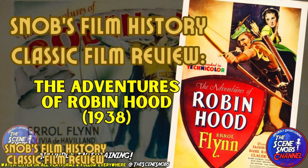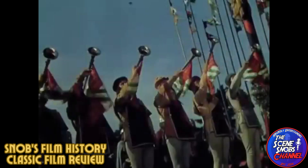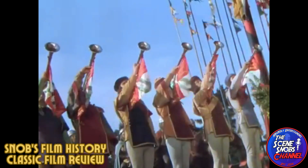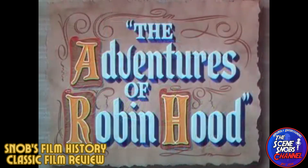Welcome to Snod Film History Classic Film Reviews. Today we're stepping back into the colorful and daring world of The Adventures of Robin Hood, a 1938 action-adventure film directed by William Kiley and Michael Curtiz. This film is celebrated for its thrilling action, iconic performances, and its groundbreaking use of Technicolor.